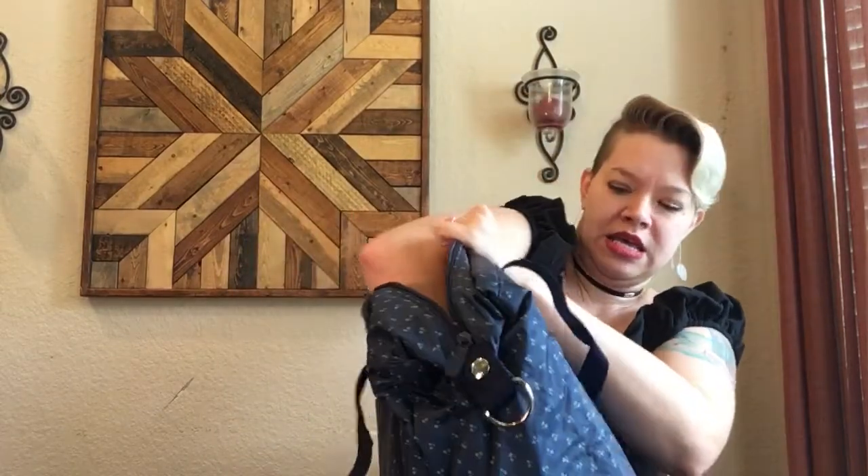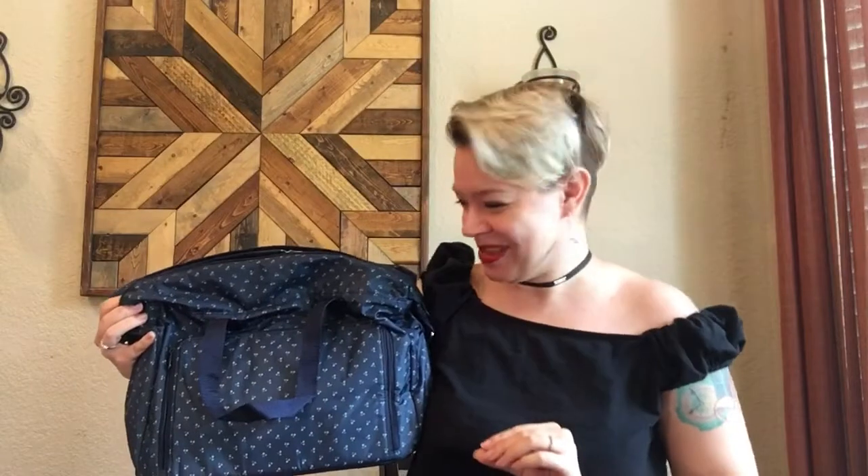So this is our Essentials Carry All. I'm going to kind of expand it a little bit here so you can get a sense of the size — kind of this big.